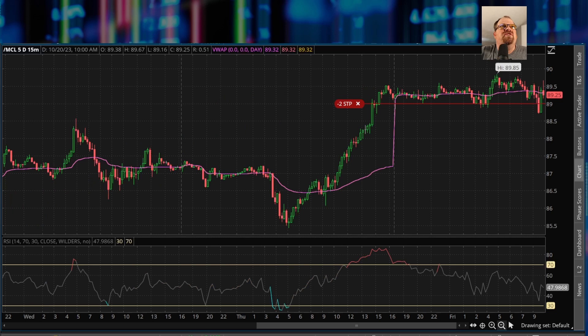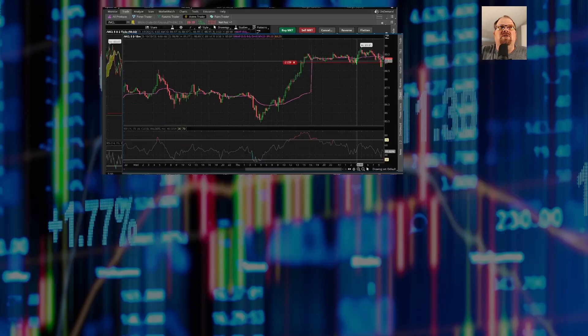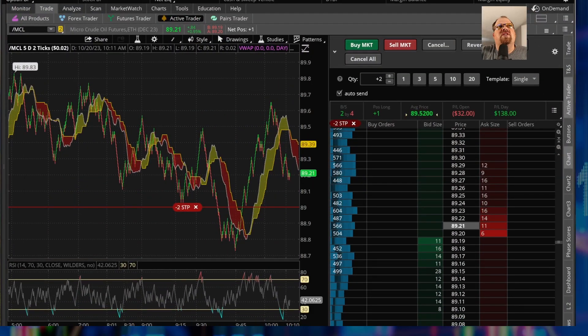Looking at a 15-minute candle chart of the action from the opening of futures today, you can see there's a cluster where we started swinging up. Losing the bottom of this cluster is what I want to watch — it looks like $89 bottoms, with wicks maybe at $88.91. If we breach this, that might be the sign of a potential reversal, and so that's where I decided to put in that stop.